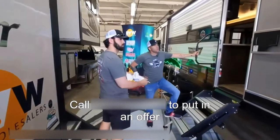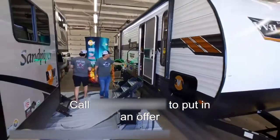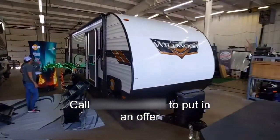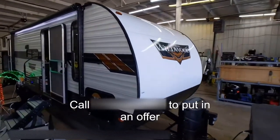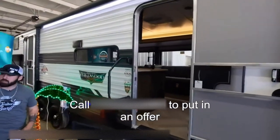We're looking at the Wildwood 32BHDS. This is a bunkhouse model — bunkhouse meaning it does have bunks in the back, used for families. It does have three bunks back there, plus a little bit of extra room if you want to do a blow-up mattress for an extra bed.